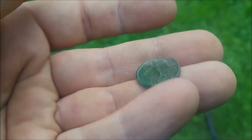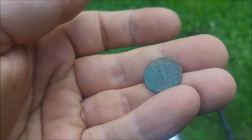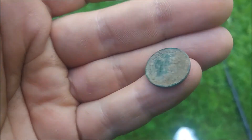Next find is a Koi — it's a 1 cent from the Netherlands. I think it says 1952. A little bit worse condition than before, but I think I can clean it.